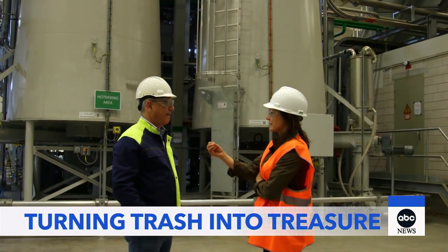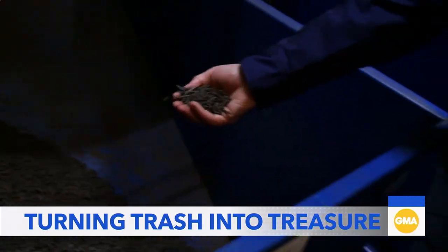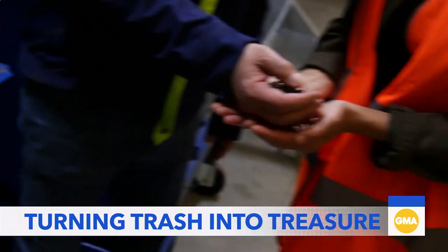What started as waste is now compressed into small pellets, their size allowing for easy transportation all over the world.